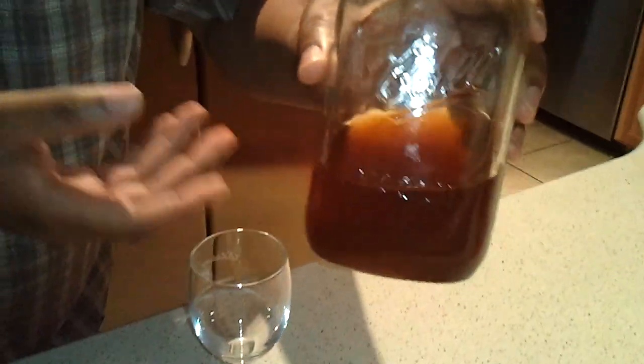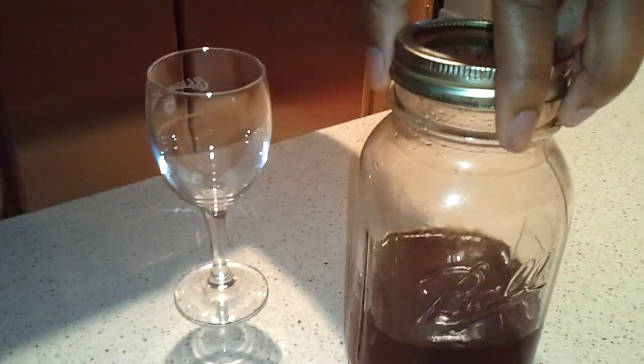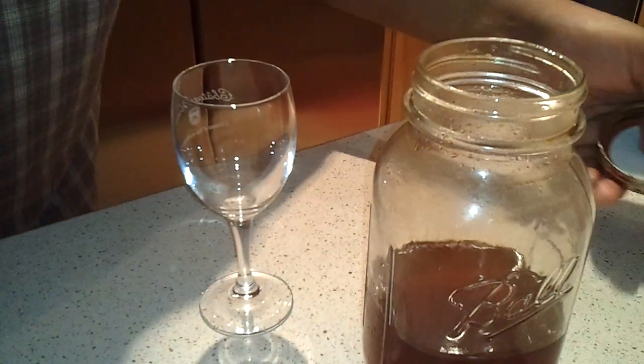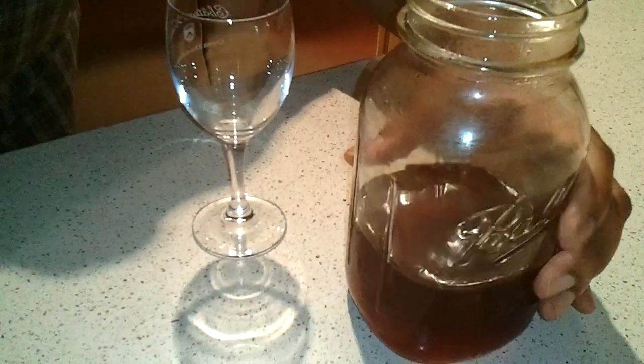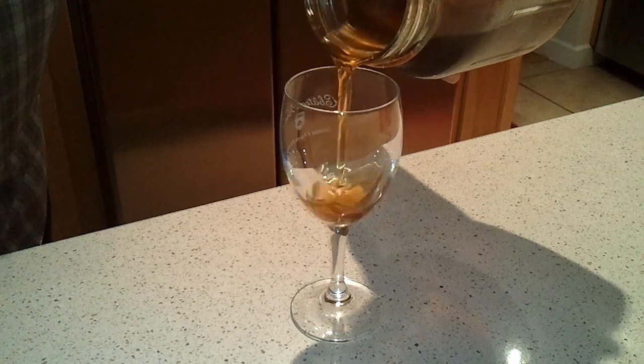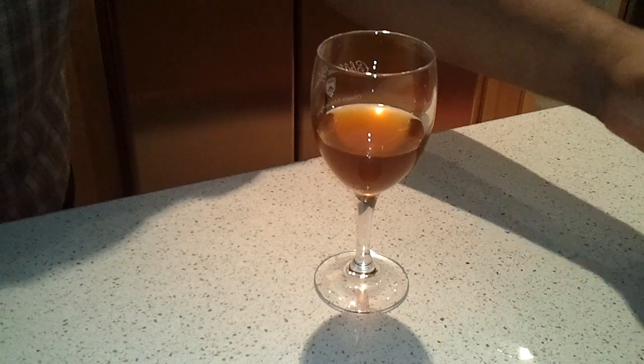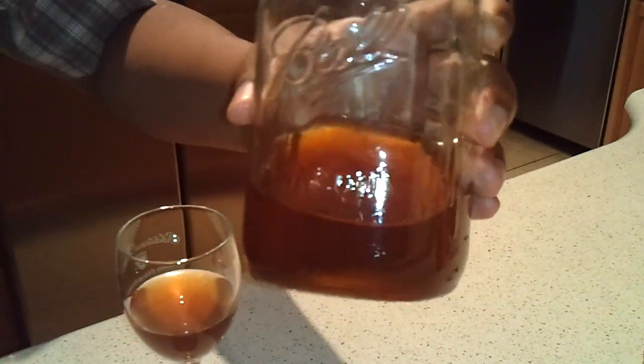Now I'm going to pair that with homemade apricot brandy. This is three-year-old brandy. You can take a look in the bottom there and see the sediment from the apricots. This three-year-old brandy is quite strong — it came from the last press of some grapes, almost akin to moonshine. I'm going to pour this in, just a little bit.